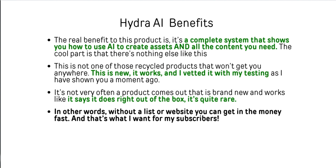The real benefit to this product is that it's a complete system. It shows you how to use AI to create assets and all the content that you need. The cool part is that I've never seen anything like this where it's all built into one. It eliminates the need for so many other things — you don't need ClickFunnels because it has a landing page builder, you don't need ChatGPT because the AI is already built in, and you don't need a separate video maker because it has an AI video maker and a content builder inside. It's not some recycled product — it's new, it works, I vetted it.